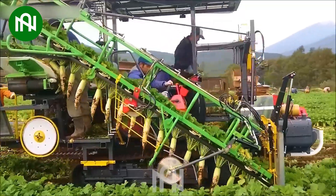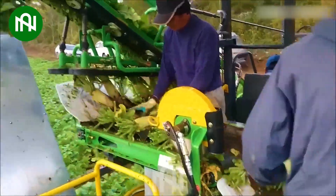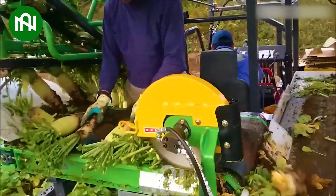The white radish harvesting machine is truly a technological achievement, as it can harvest hundreds of vegetables per hour.